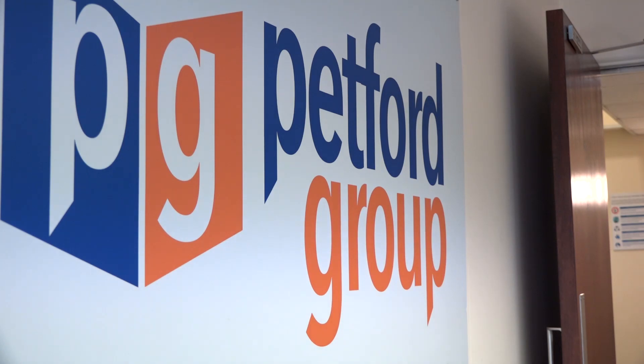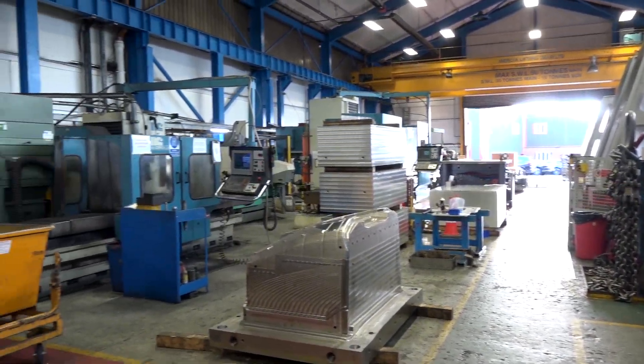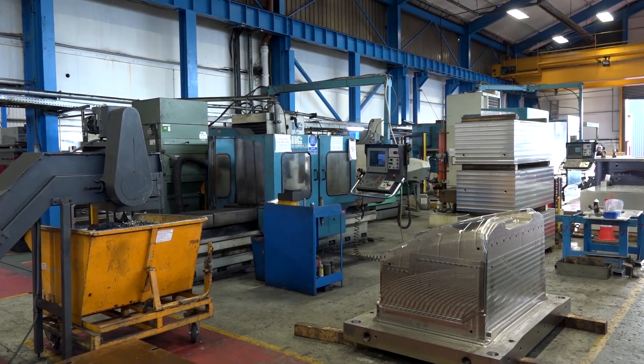Thank you very much for the invitation to Petford Group here in Dudley. It's quite easy to see what you're doing here, but could you explain exactly what you offer? As a company, we started in 1971 as die and mold manufacturing. We've then diversified throughout the range — press tools, diecasts, rim tools, absolutely any tooling.